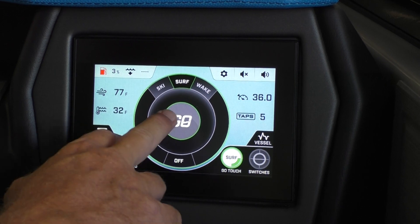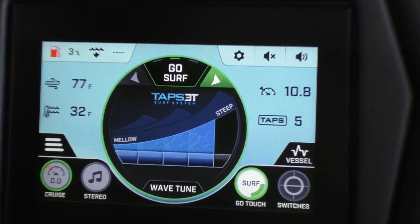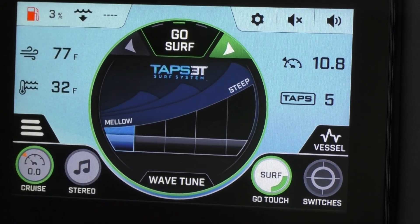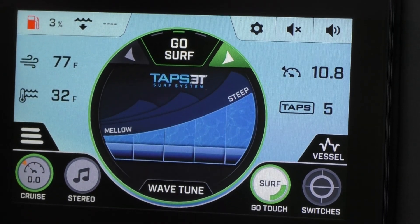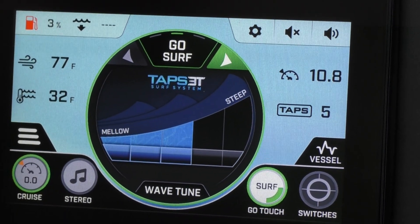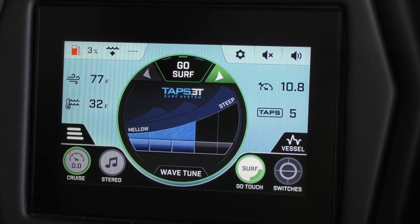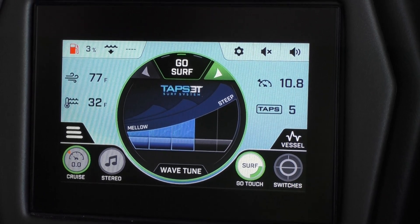If we go to surf Go, this is really what's nice about this — it allows you very simply to go from a mellow wave to a steep wave without having to know what numbers mean what. It's just a simple chart. You want half steep, you just push right there. Really, really simple and easy user system for the TAPS GO or surf GO on these boats.